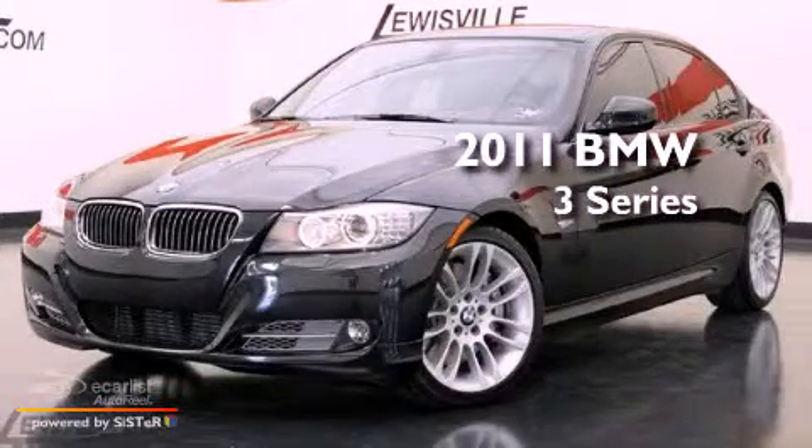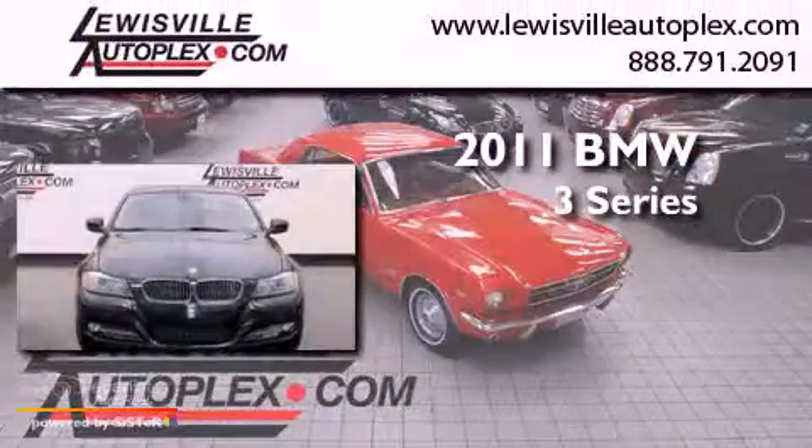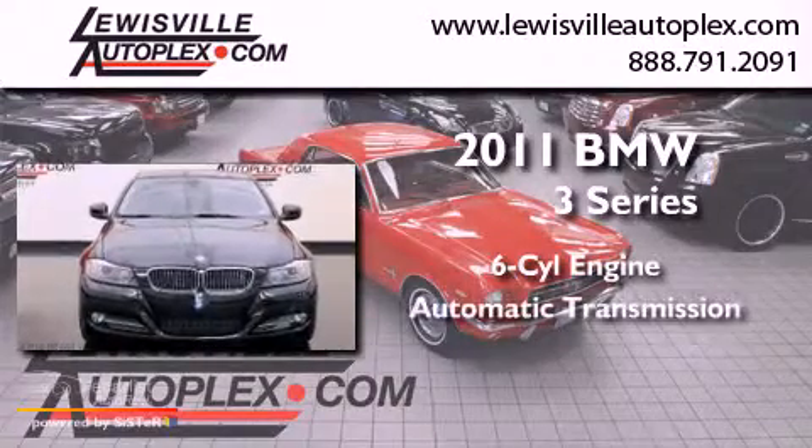This is a 2011 BMW 3 Series. It has a six-cylinder engine and an automatic transmission.